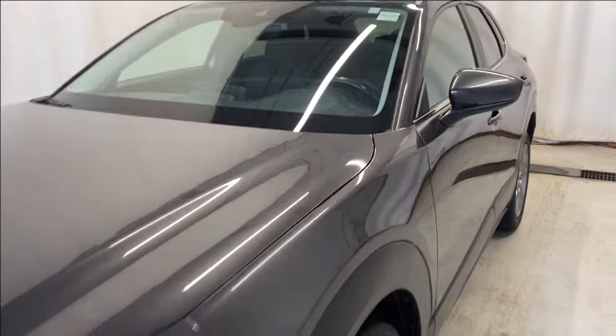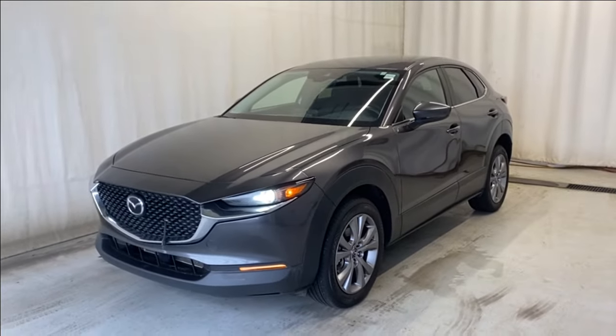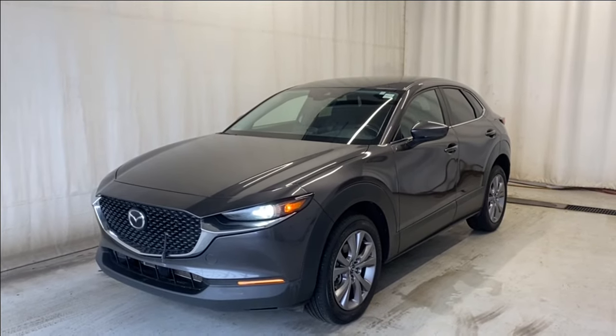That's going to wrap it up for the 2021 Mazda CX-30 GS all-wheel drive in a beautiful machine gray color. If you have any questions or want to book a test drive, please visit us at parkmazda.ca. Thanks for watching and catch you on the next one. Have a great day.